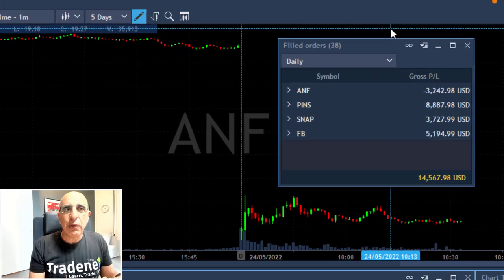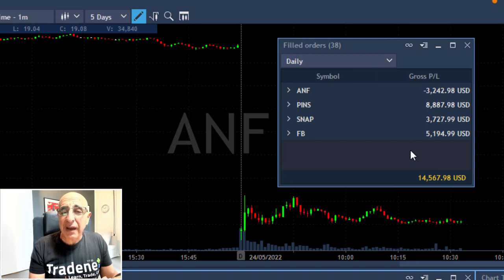When I took my Facebook partial, Pins did not yet get to my target, so I took my partial a little bit later. The end result is great — I have one loser today in A&F, but winners in Pins, Snap, and Facebook. I'm going to finish this day just over an hour in and up more than $14,000.